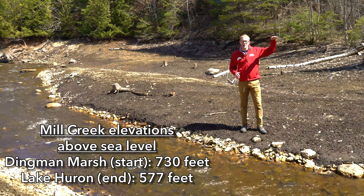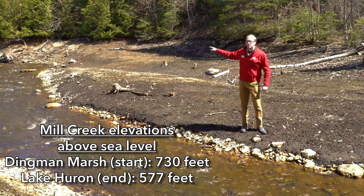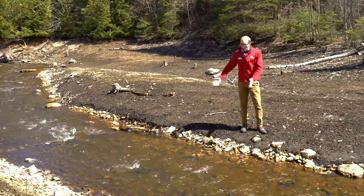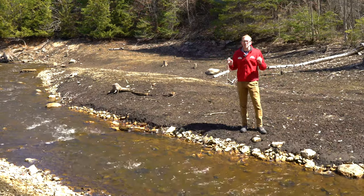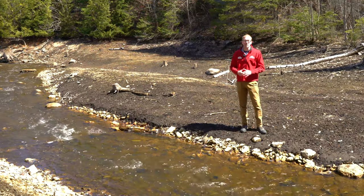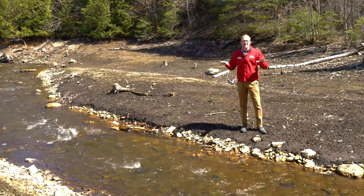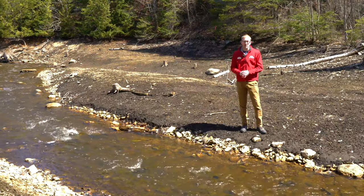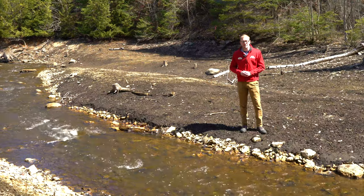That's at a higher elevation than we are right now, and it continues to fall as it goes down towards Lake Huron. All this moving water means there's a lot of potential energy stored here that can turn any number of different types of machines. That's why this spot is important. That's why everything that got built here at Mill Creek was built in this spot — it's because of the stream.